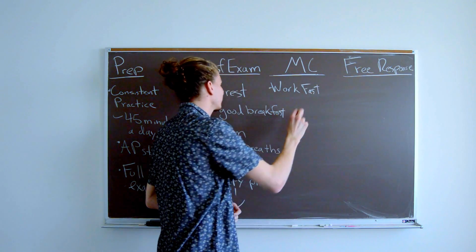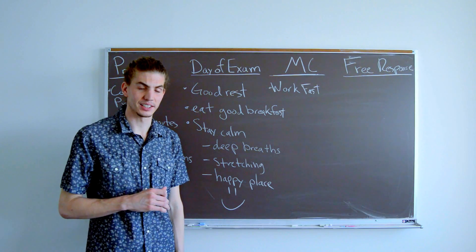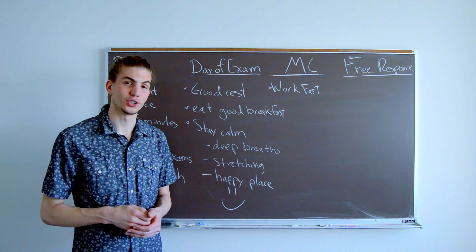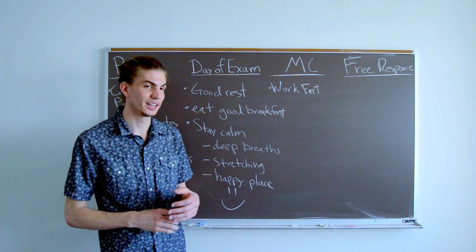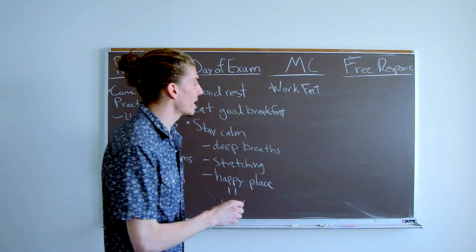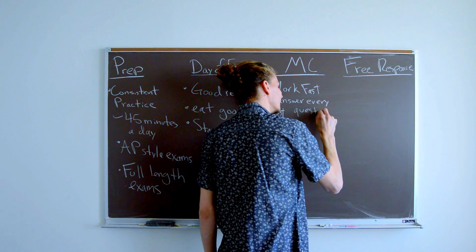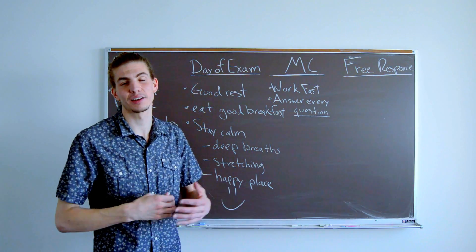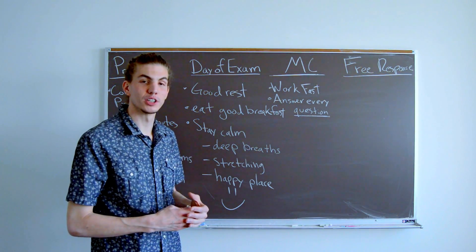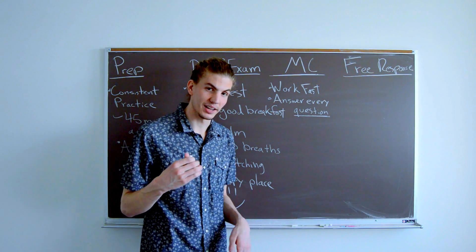Consistent practice and full-length exams will really help you here, because you can see a question and immediately recognize it as similar to one you've already solved. No matter how much preparation, there may always be some questions you're not totally sure about — but fortunately on the AP Physics exam, unlike certain other exams, there's no penalty for guessing. So you absolutely want to answer every question. Go through and do the ones you know best first, but before time runs out, just go in and fill in answers for the ones you have no idea about to maximize your score.